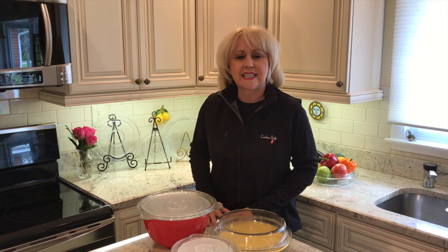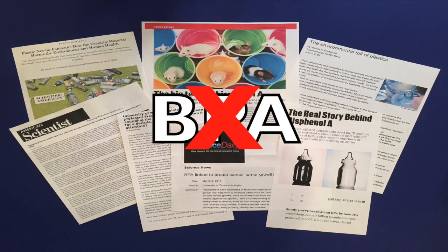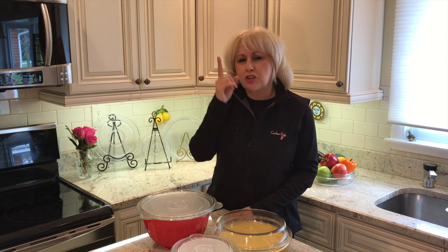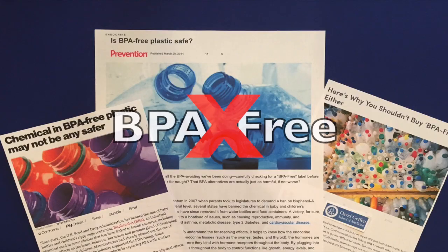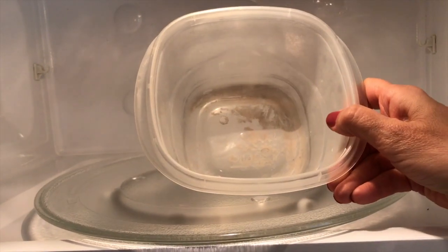The evidence is mounting about the dangers of heated plastics in the microwave. Plastics contain BPA, a known hormone disruptor, and other dangerous chemicals that could leach into your food. New findings show that BPA-free plastic can emit estrogen activity. And did you know plastics may harbor harmful bacteria, even after cleaning?